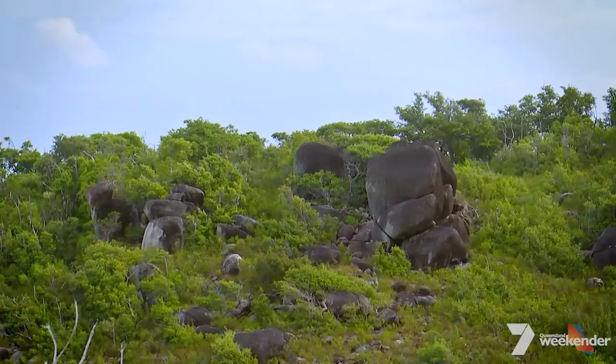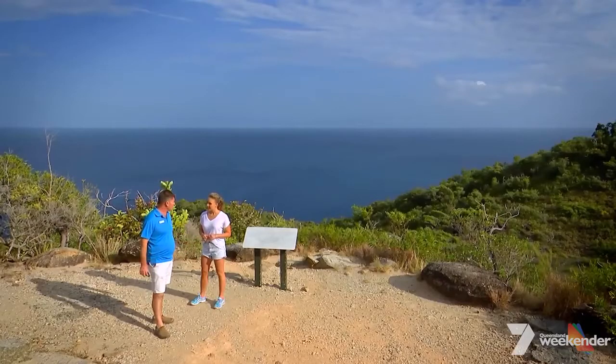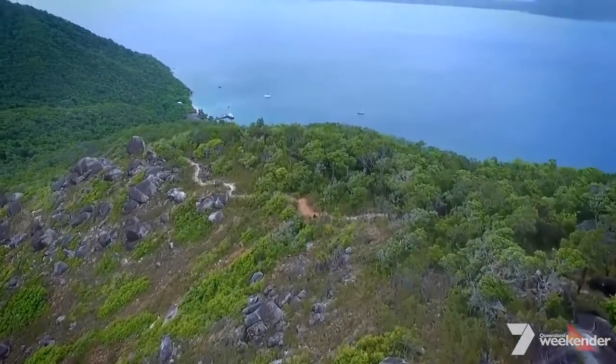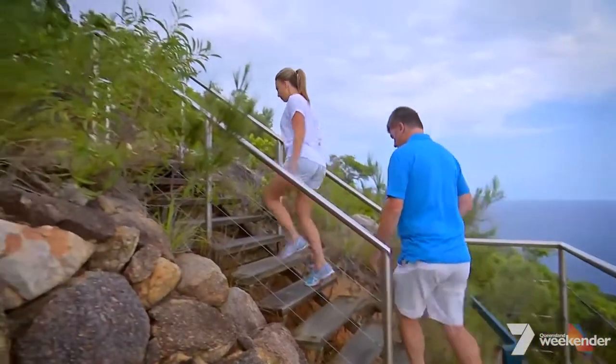As we further move out of the rainforest, you start to see the granite tops here, and we head up further to the lighthouse and the summit, a little bit further up to the observation point. You can see how it changes and it's really, really pretty as we move forward. The island is 95% national park and offers five walking tracks for visitors to enjoy. The lighthouse summit track is the longest at four kilometres or two hours return.